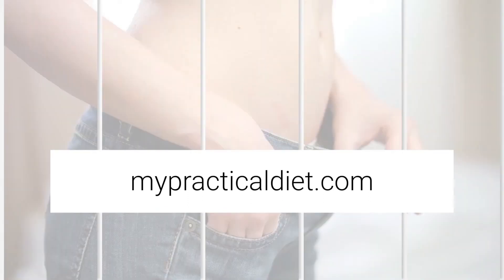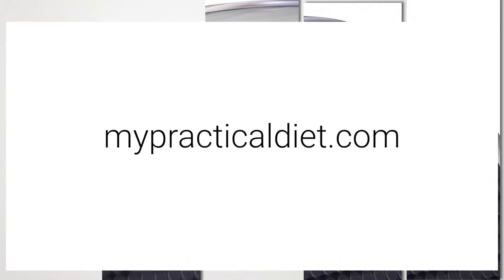To learn more, please visit mypracticaldiet.com. Please do not forget to like and subscribe to our channel and share with your friends and family.